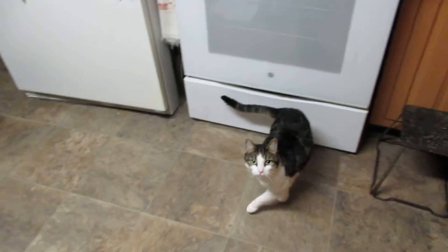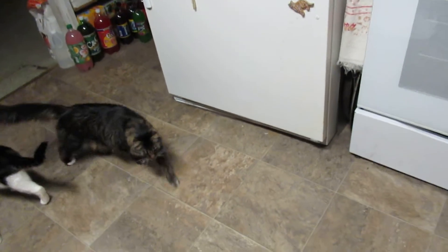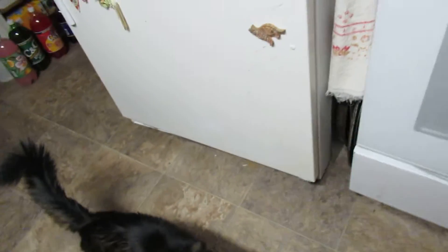Well, hello everybody. It's feeding time in the Matara home for the kitties. Kitty cat food time. Come on. We're going to pop a can tonight. Come on, Mozart.